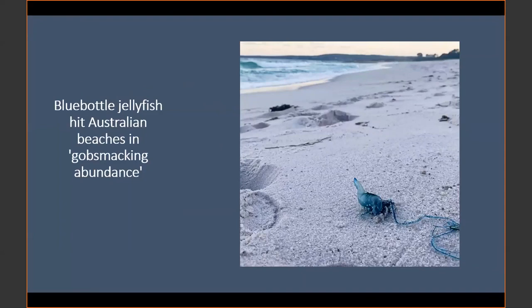The blue bottle has a blue bubble or bladder and a single fishing tentacle. A blue bottle is actually different from a true jellyfish and is made up of a complicated colony of four individuals with both male and female parts. The blue bottle is closely related to the larger Portuguese man-o-war, which is found in the Atlantic. This species found in Australia is termed the Pacific man-o-war.